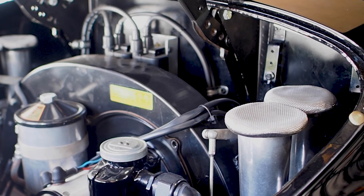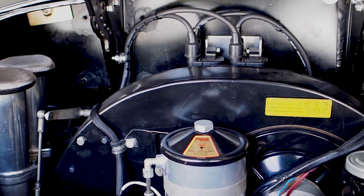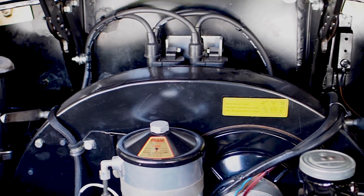So when we installed it, we put a big bore kit, so it's 1800cc, small cam, fuel injection. We also put disc brakes on it, so it goes and it stops.